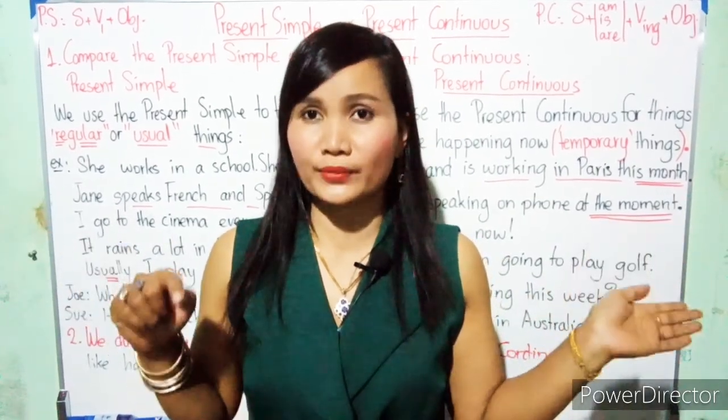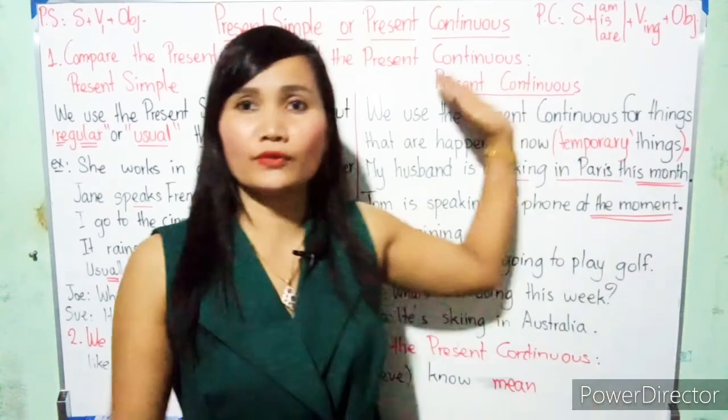What are the different uses of the present simple and present continuous? So now, let's look at the book.